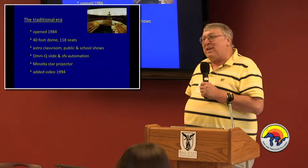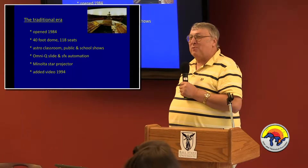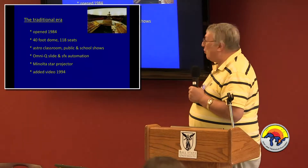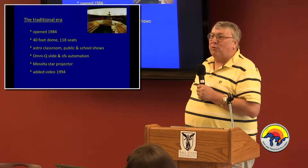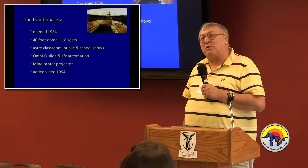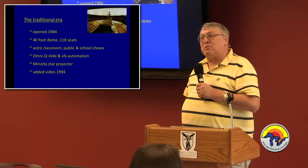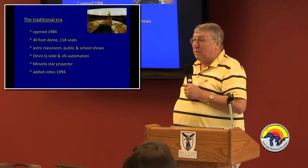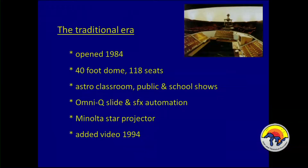After 30 years as a traditional planetarium, we're now a mixed traditional and 21st-century full dome. We were opened in 1984 with a 40-foot dome and 118 seats — a bigger dome size than a city as small as Bowling Green justifies. But it's also a BGSU astronomy classroom, and that's what dictated the number of seats and therefore the diameter. We serve as a classroom for all of the intro astronomy classes at BGSU, and we do public shows.